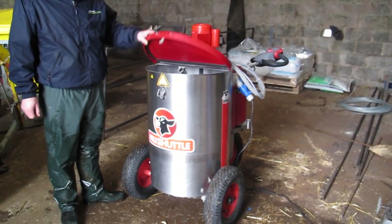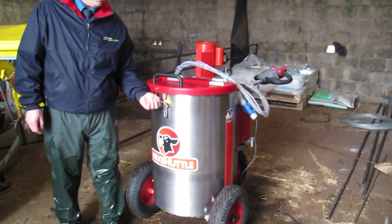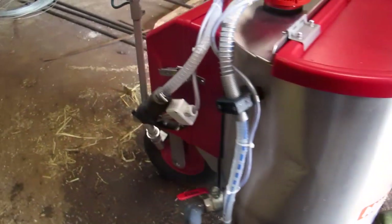The Cahills use a self-driven, heated milk dispenser with a petrol pump-type nozzle for bringing milk to and from the calf shed. Mark said it means there is no heavy lifting or pushing involved for the person feeding the calves.